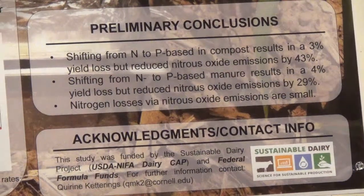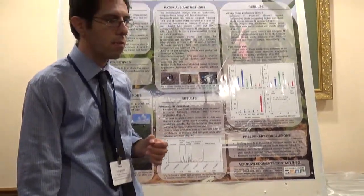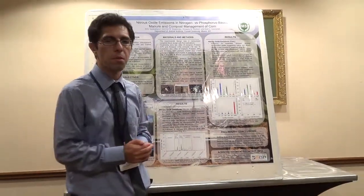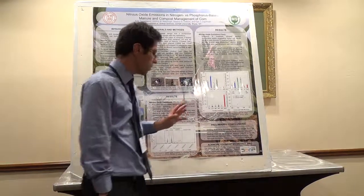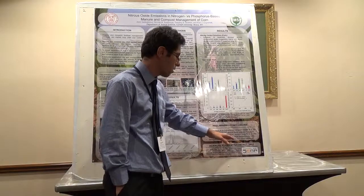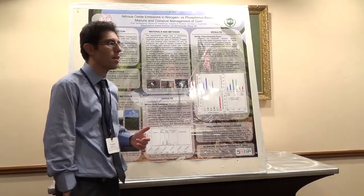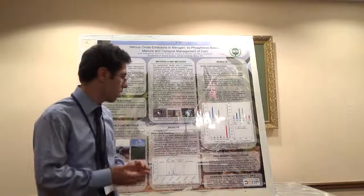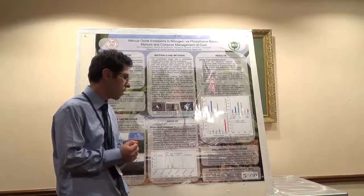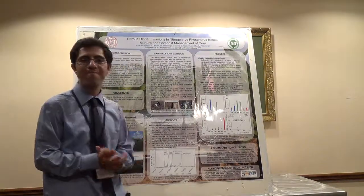Yield loss from 100 pounds to zero nitrogen was very large, so obviously no farmers would choose to do that — we want the farming system to be profitable, so that's not an option. But the important thing is that nitrogen losses as nitrous oxide emissions are very small agronomically, though perhaps worth considering from an environmental perspective. With that, I'd like to acknowledge our sources of funding: Sustainable Dairy and federal formula funds. Thank you very much.